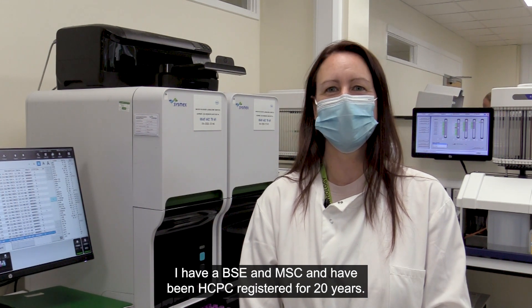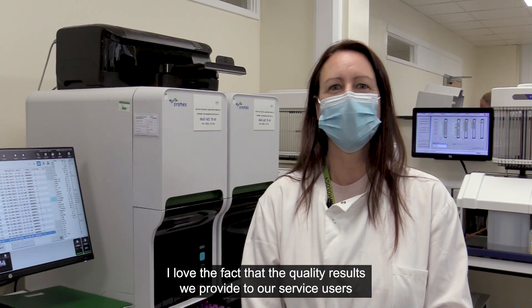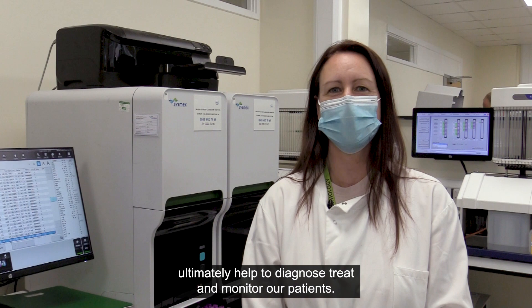I have a BSc and MSc and have been HCPC registered for 20 years. I love the fact that the quality results we provide to our service users ultimately help to diagnose, treat and monitor our patients.